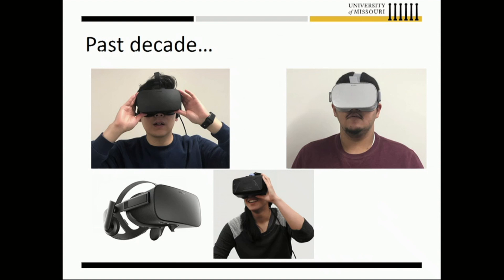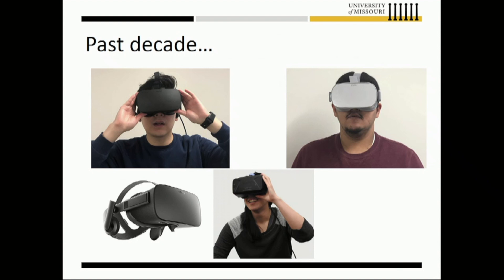Over the past decade or so, since around 2003, we have had a proliferation of very inexpensive consumer electronics — headsets like Oculus, HTC, and so forth — that gave researchers an excellent opportunity to try VR in new areas beyond gaming and entertainment.